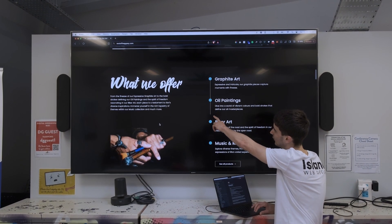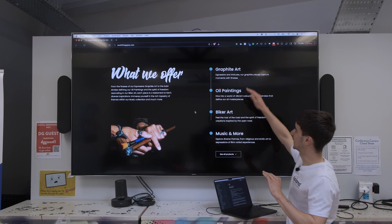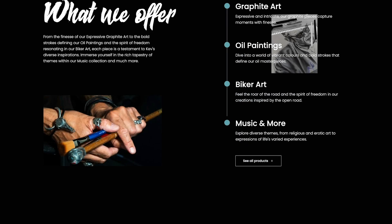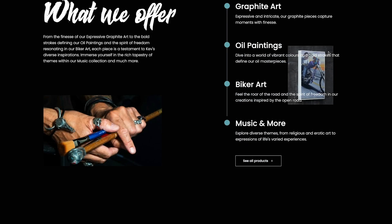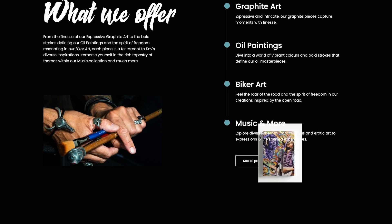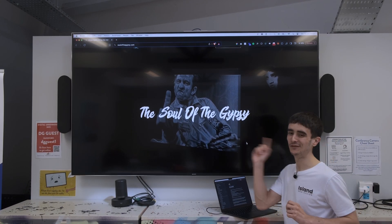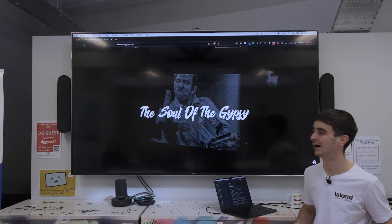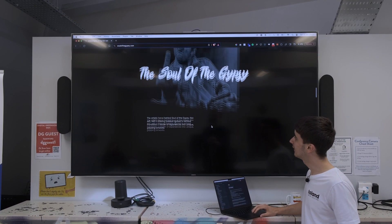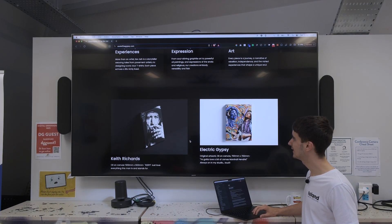Firstly you've got this little connector that joins all the dots as you scroll down. Over here where we show what we offer — graphite art, oil paintings, biker art, music and more — if you actually hover over these things, you get this awesome little image of the specific type of art following your mouse. It's such a premium interaction and it just adds to the feel of the website. As we keep going down, we've got more animations. The Soul of the Gypsy — that image sums up Kev's character so well. That's Johnny Cash, and that just sums Kev up perfectly.